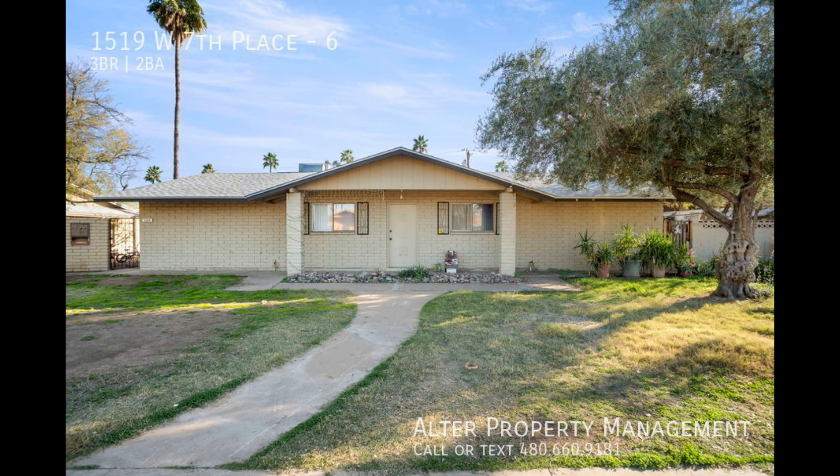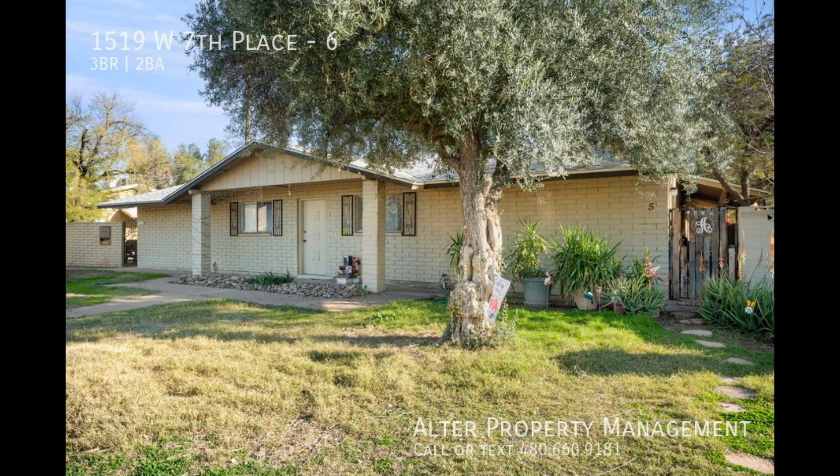Welcome home to the stunning three-bedroom, two-bathroom located at 1519 West 7th Place in Tempe, Arizona.